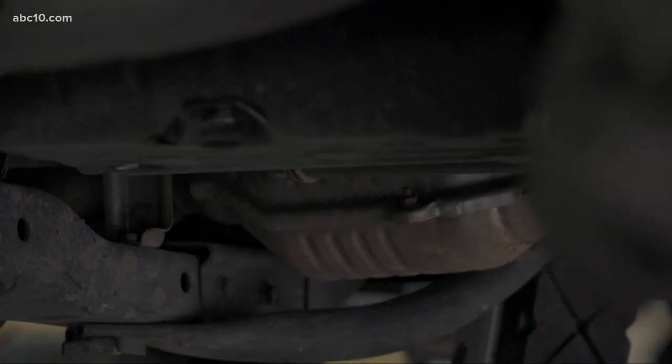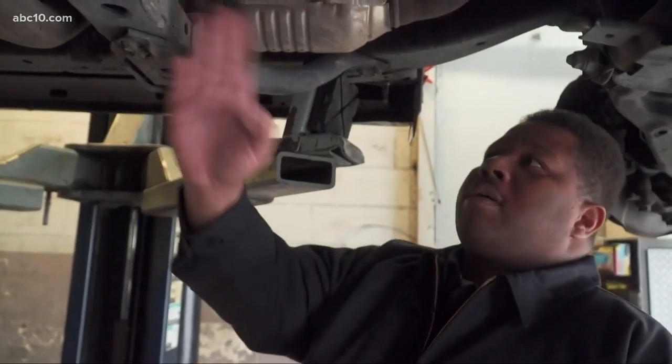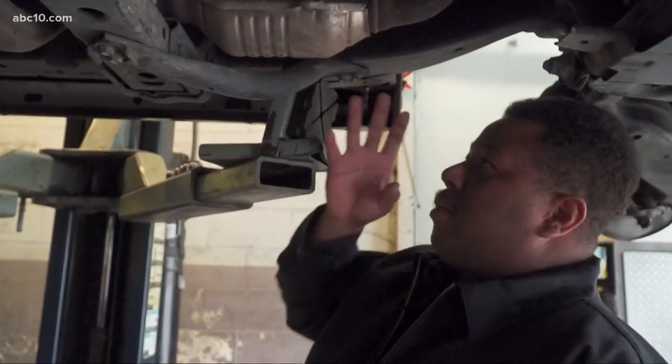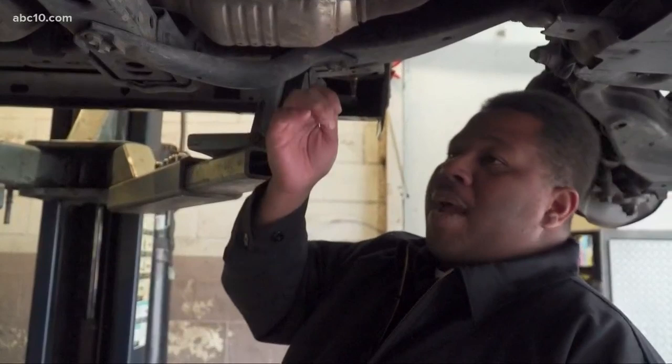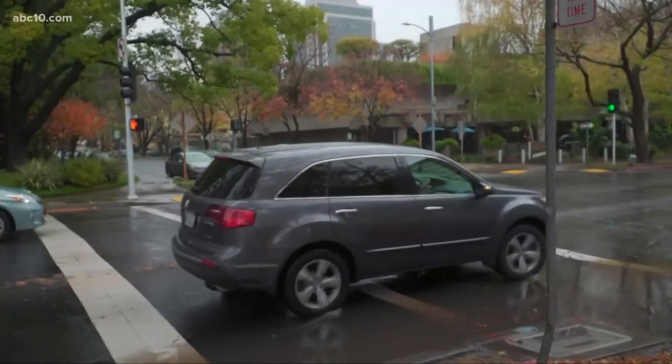Shops like Mike & Sons will install metal cages around converters to deter thieves. We're going to run pretty much the rebar from here to about over here, and it's just going to be a cage. So when they go, they can't get the pipe cutter around it — it takes a little bit longer, and then it's just a hassle.